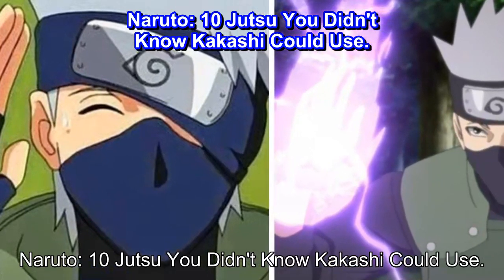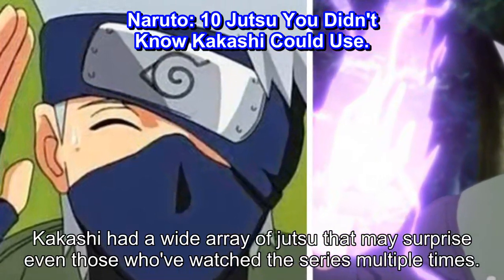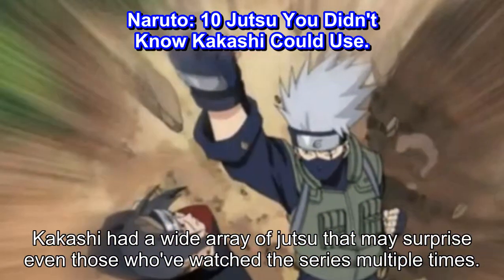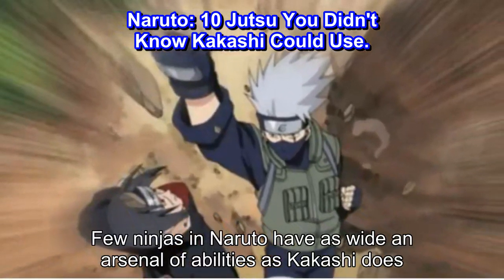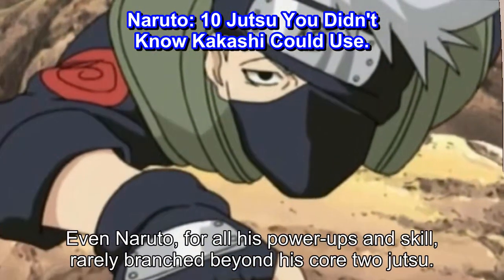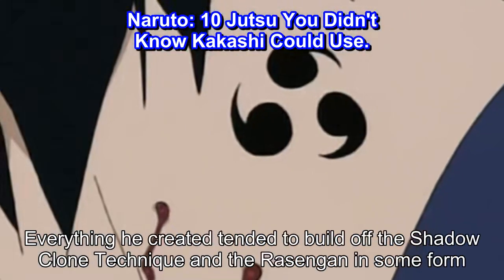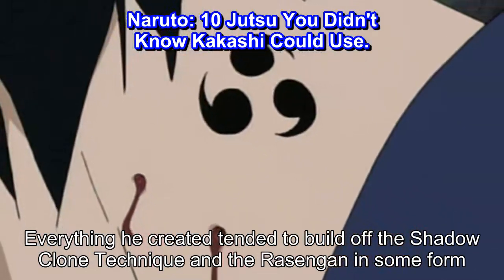Naruto: 10 Jutsu You Didn't Know Kakashi Could Use. Kakashi had a wide array of jutsu that may surprise even those who've watched the series multiple times. Few ninjas in Naruto have as wide an arsenal of abilities as Kakashi does. Even Naruto, for all his power-ups and skill, rarely branched beyond his core two jutsu. Everything he created tended to build off the shadow clone technique and the Rasengan in some form.